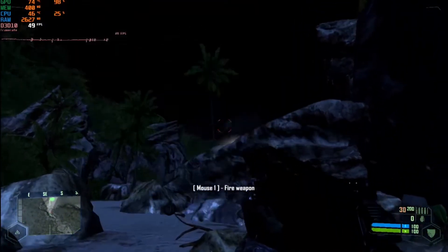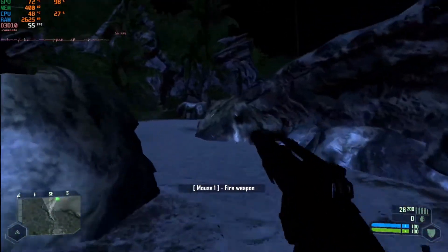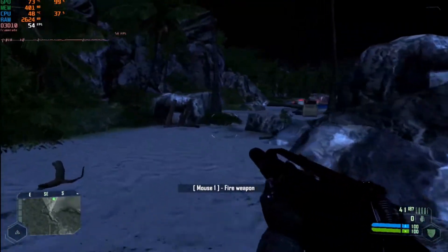And finally, the age-old question: will it run Crysis? Of course it will — at the lowest graphical settings, mind you — but at least we get a highly playable experience.